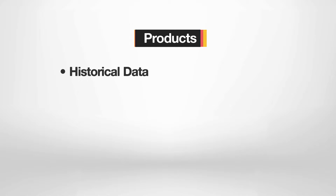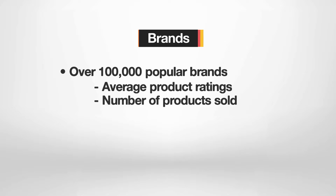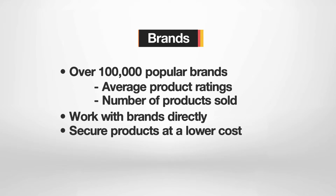Additionally, you are able to review historical data for key metrics such as sales rank, price, and number of sellers. The brand section lists more than 100,000 popular brands on Amazon. You can see key data for each brand such as average product ratings and number of products sold. This gives you a better chance of working with brands directly to secure great products at a lower cost.